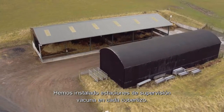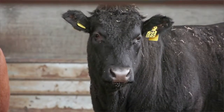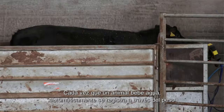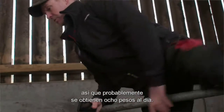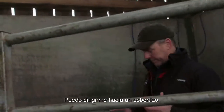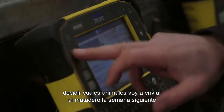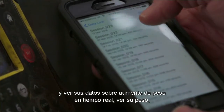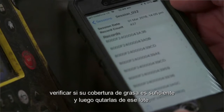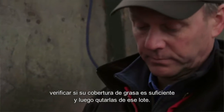We have installed beef monitor stations in each shed. Whenever an animal goes in to drink water, it is recorded automatically with the weights, so we're probably getting about eight weights per day. I can go into a shed, decide which animals I am going to send to slaughter the following week, look at its data — live weight gain, its weight — see if there's enough fat cover on them and then remove them from that batch.